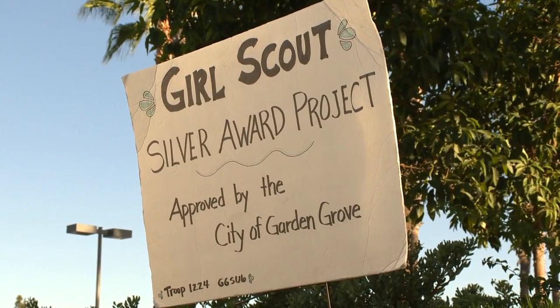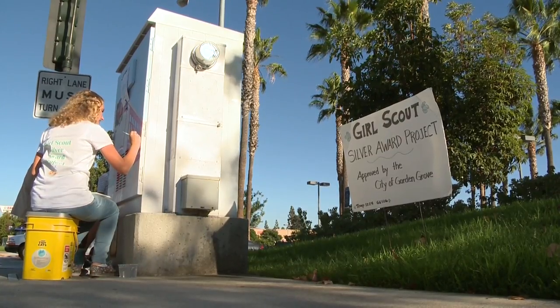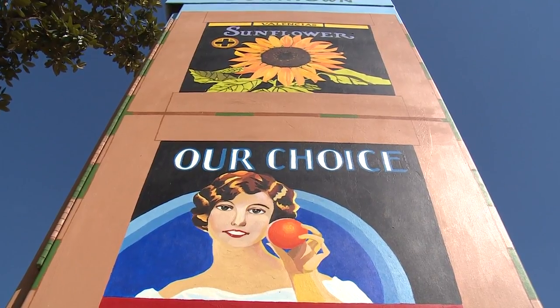Both are pursuing the Girl Scouts Silver Award, an award that is earned for showing leadership in their community. We have done a lot of fun tasks that have helped people, like coat drives and shoe drives, and it's just great to be able to help out.